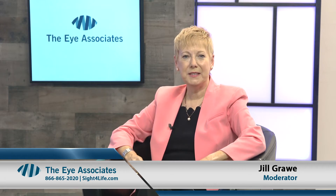Hello, and welcome to another edition of the iAssociates Sight for Life and So Much More. I'm Jill Grahl, Medical Services Director for the iAssociates. The iAssociates specializes in restoring and improving sight. We take great pride in our vast knowledge, educational standards, and quality patient care.